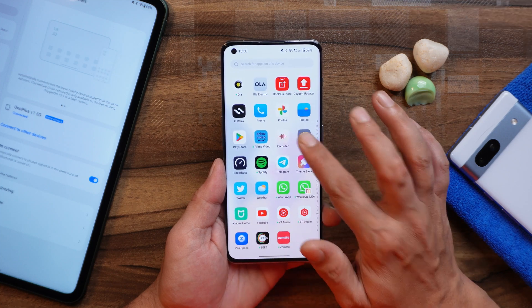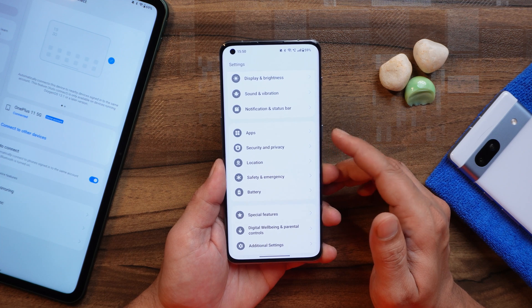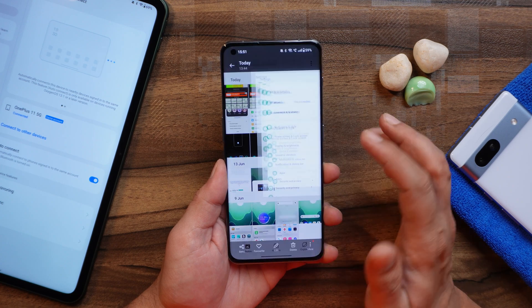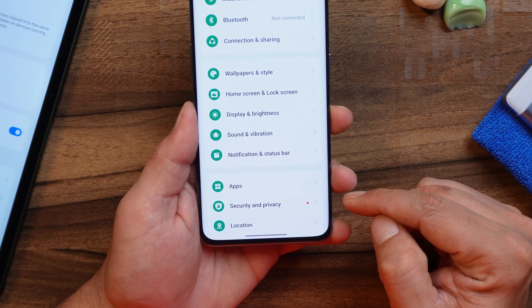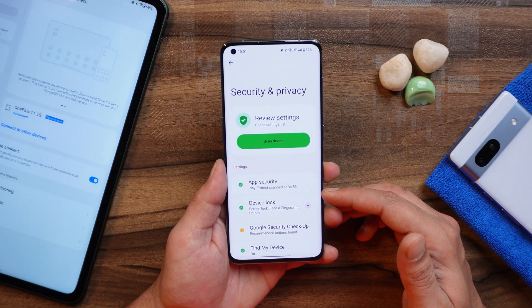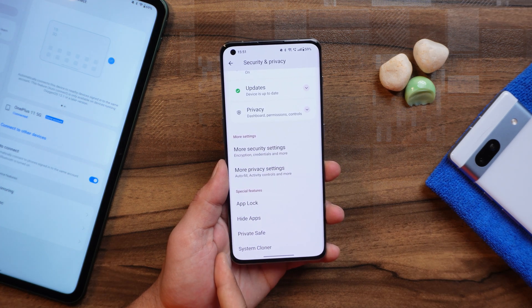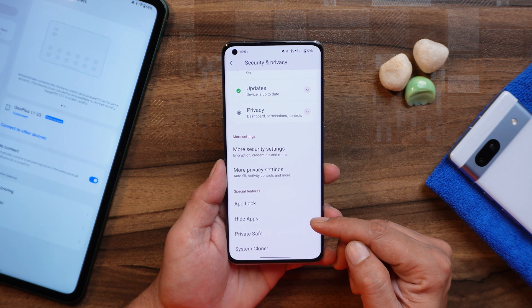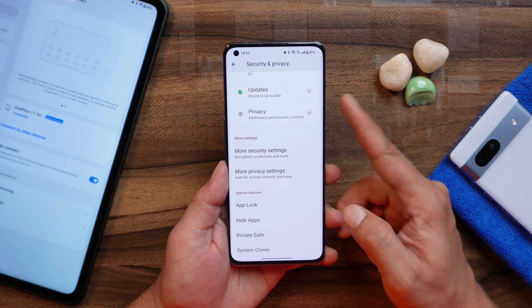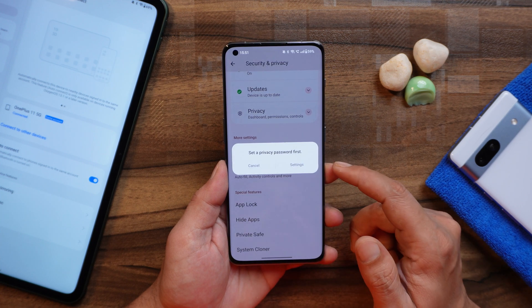Another noticeable change is under the settings page. If you scroll down, the security and privacy tabs are now merged together. You'll have a red icon indicating it's a new setting, and now you have everything related to security and privacy under one tab — things like app lock, hide applications, private safe, and even system cloner. A few users were reporting on the previous build that hide apps was removed, but after this update you might find this option under the security and privacy tab.